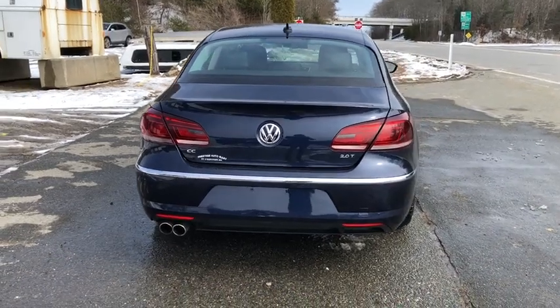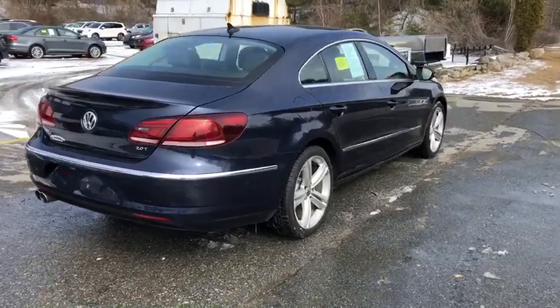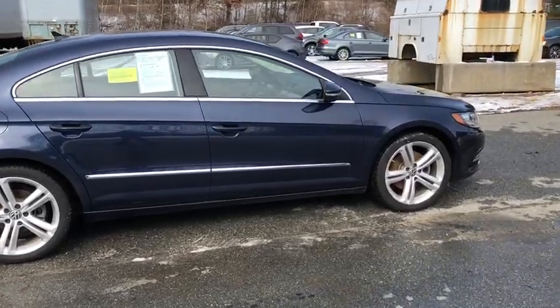The 2013 Volkswagen CC. It's what's on the outside that counts. This vehicle has less than 90,000 miles. Here are some of this vehicle's great options.